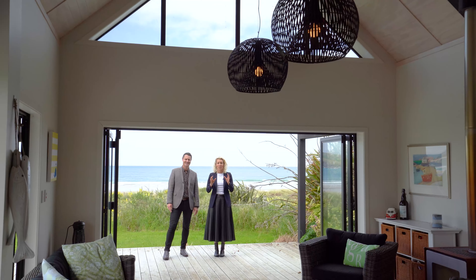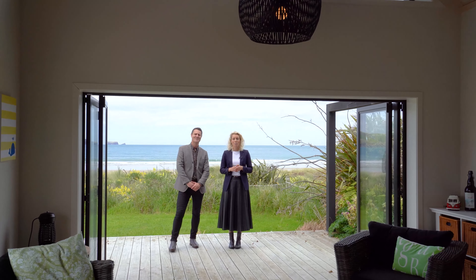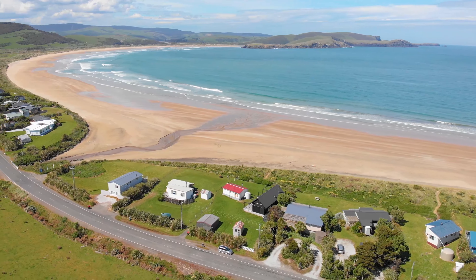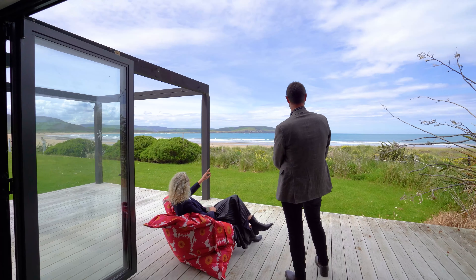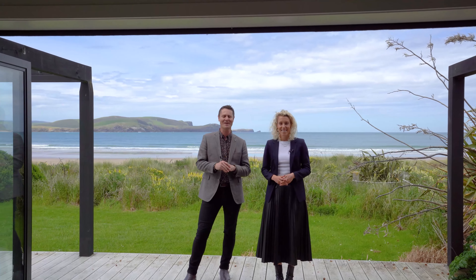This is a true beachfront property and an ocean lover's dream. James and Annika here from Ray White, and a very warm welcome to Kerrio Bay. You've got the beach right on your doorstep — often there are dolphins swimming around. This is an unbelievable spot. Enjoy the tour.